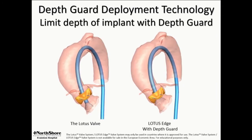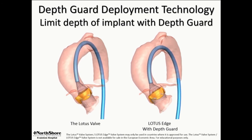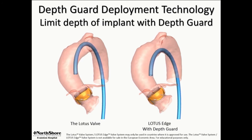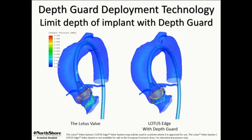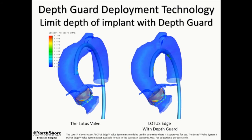The next generation Lotus Edge, which is the main subject of this talk, shortens top-down. If you look at conventional Lotus on the left, you see this motion through the LVOT. Whereas with the Lotus Edge depth guard system, you put the bottom of the valve where you want it to land, and then it shortens from the top down.